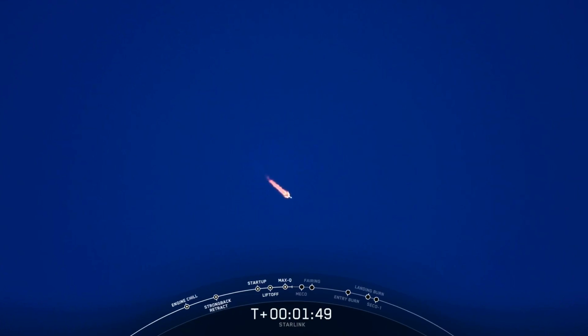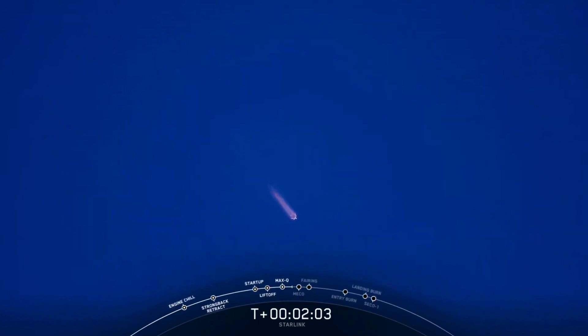This is where the single engine on the second stage, our Merlin vacuum engine, lights up and will continue to propel the second stage along with the Starlink satellites to orbit. We're about 25 seconds away from main engine cutoff.